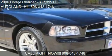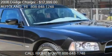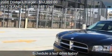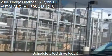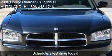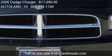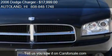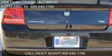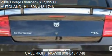This 2006 Dodge Charger is offered by Autoland, priced at $17,999. This Charger has just over 39,808 miles. Call us at 808-848-1748, stop by our lot at 287 Kalihi Street in Honolulu, Hawaii, visit our website, or check us out on carsforsale.com.